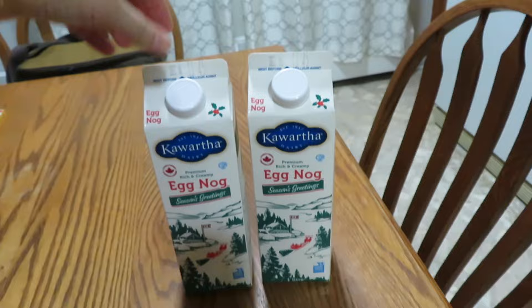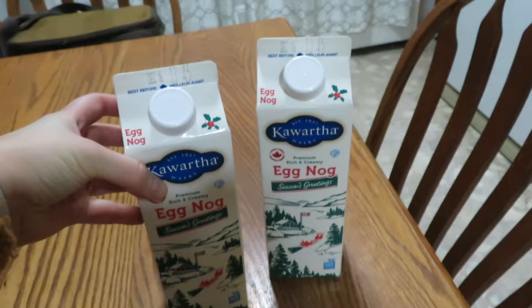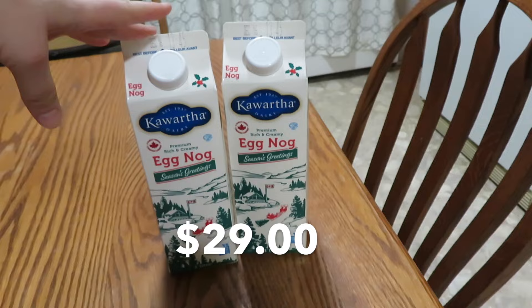It is November the 28th. Andrew stopped and bought us some eggnog on his way home. He bought six cartons because the last couple of times we went in to get it, they'd been out. All seven of us in the family love it, so we need to stock up enough to last through Christmas. Two cartons go into the fridge and four go into the freezer — they freeze great. It's the Kawartha Dairy brand, a really nice creamy rich eggnog. The six cartons came to $29.